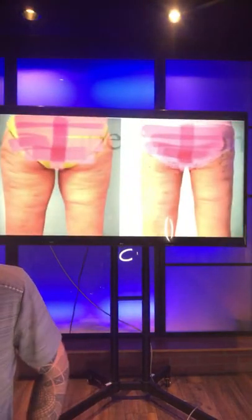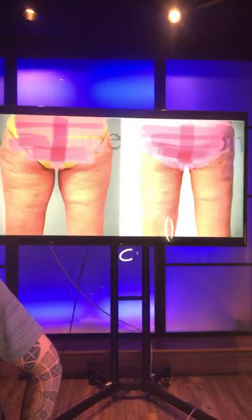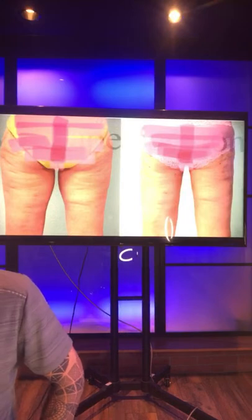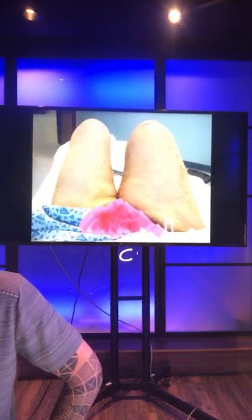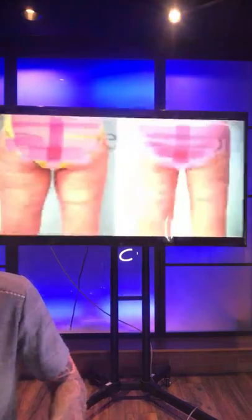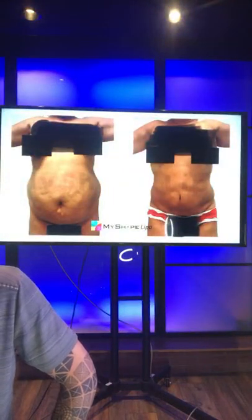What about inner thighs? Here's an example — you can see this little bulge in the middle, then it's taken away. Everybody's different in what they need, but liposuction is the same — we're removing fat. When we remove the fat, the skin lays on whatever is underneath. If you have an hourglass underneath, that's what you'll see.